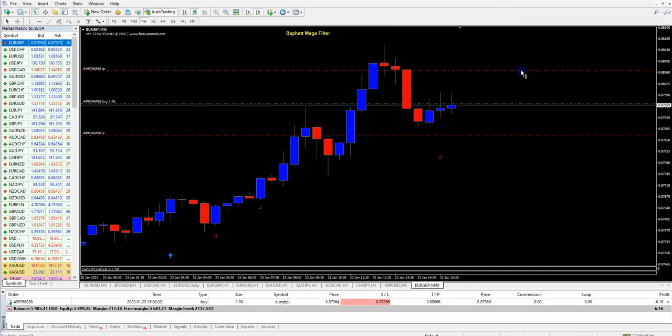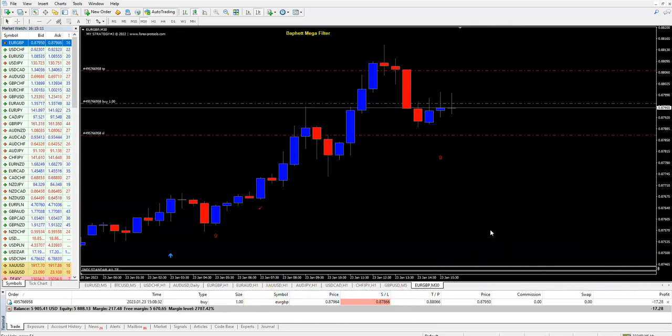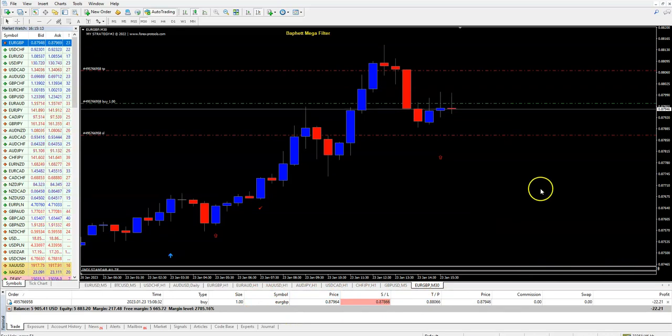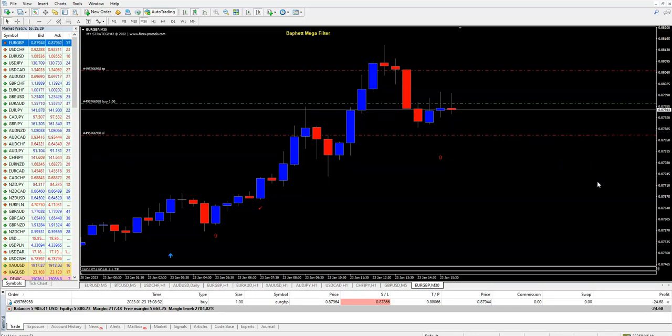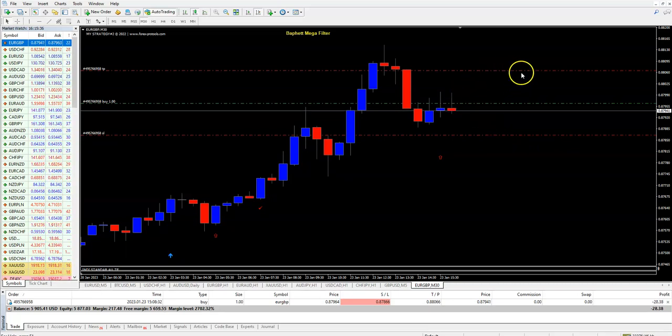And every trade, you see, you can make 100 or something. I will not wait for it to expire here. Maybe it's a 30-minute time frame — maybe it will finish in 30 minutes, maybe in two hours, maybe in six hours. But I am 90% sure, convinced, that it will go up minimum up to this line.